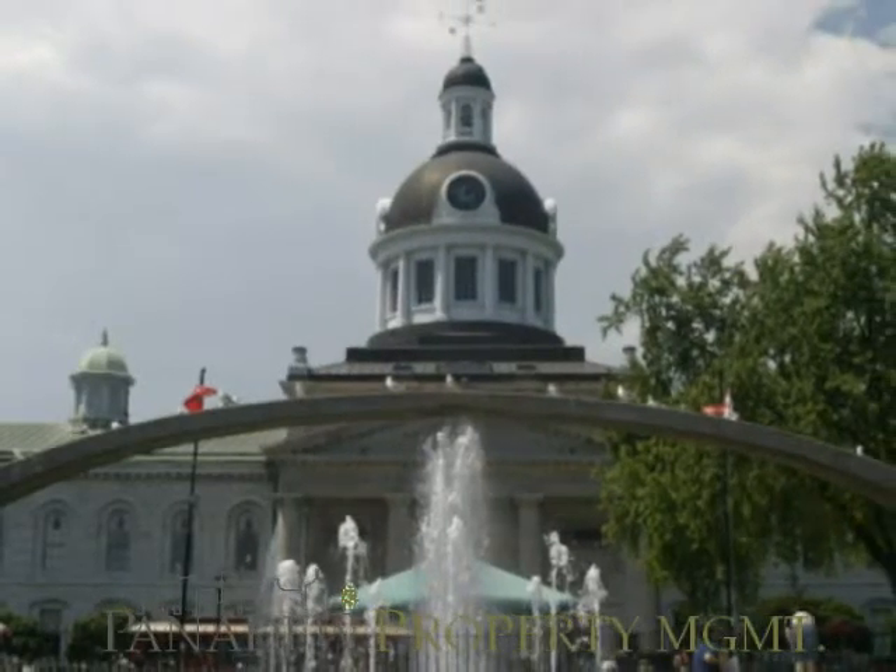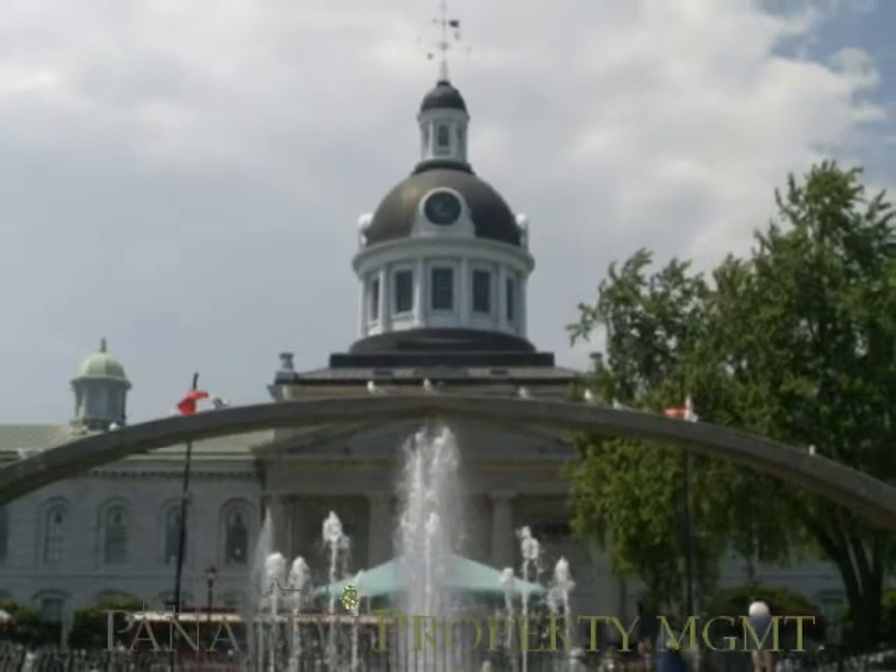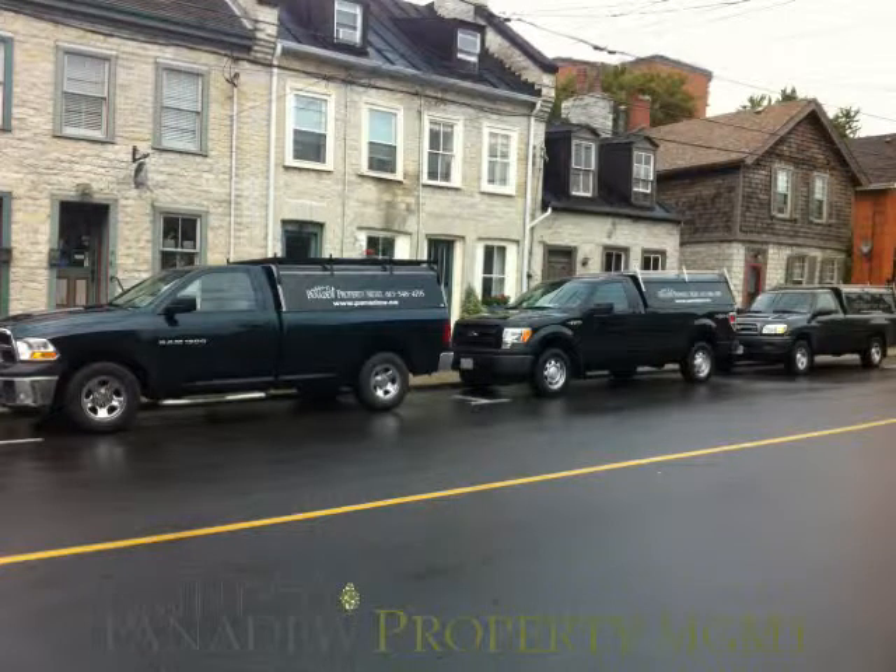Panadu Property Management Kingston, Ontario welcomes you. Panadu Property Management Kingston manages apartments, homes for rent, commercial space, and parking. Panadu Property also provides 24-hour maintenance.